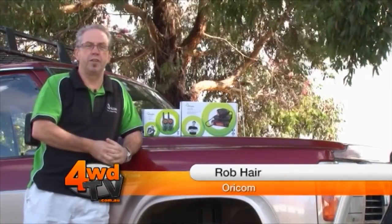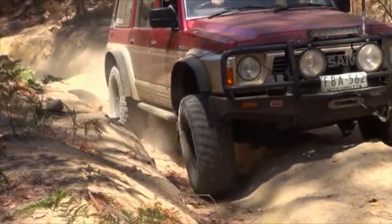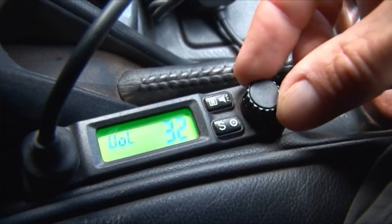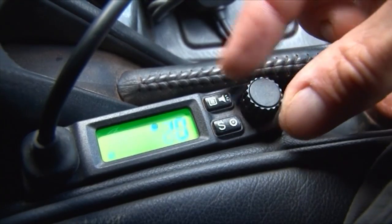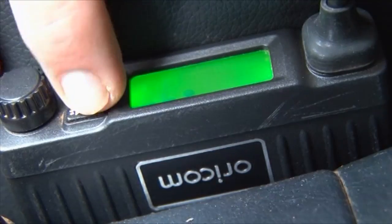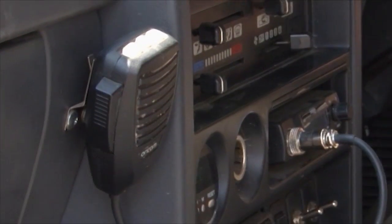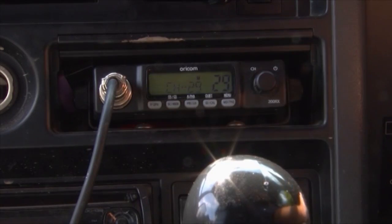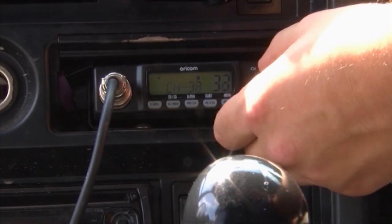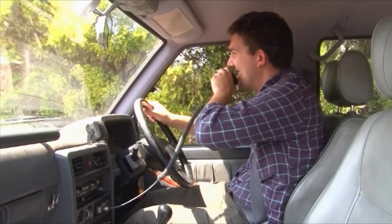Hi, I'm Rob from Oricom, and I'm proud to be back again to help support the Pimp My Ride segment. We're going to help Liam with communications whilst he's away from the vehicle and whilst he's in the vehicle. When touring around, Liam will have the opportunity to use the remote head 5-watt UHF CB that we have here, and he'll be able to fit that anywhere in his four-wheel drive. He'll be able to have good communications whilst on the road, travelling around four-wheel drive tracks or out on the highway. He has cell call, all of the repeater channels, and also DCS and CT-CSS. He also has controls on top of the microphone so when he's talking and needs to change channel quickly, he's got the opportunity to do that.